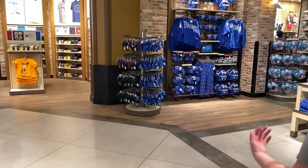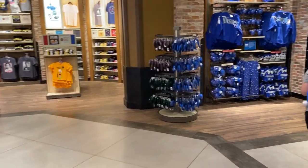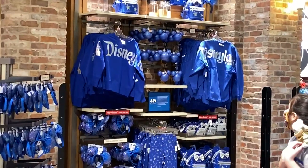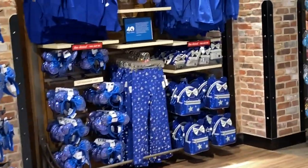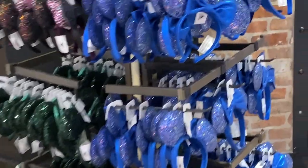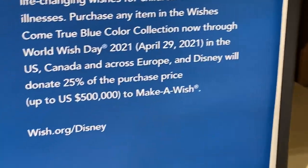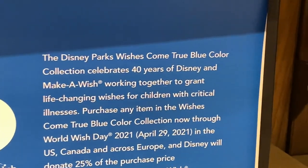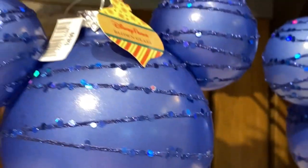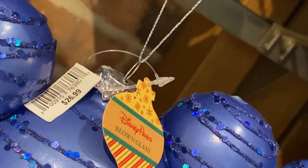Oh, they have — what do you call those again? Ornaments! I forgot. They're very — there's the Make-A-Wish Foundation, 40 years of Disney and Make-A-Wish working together. These are blown glass ornaments. They're really nice.